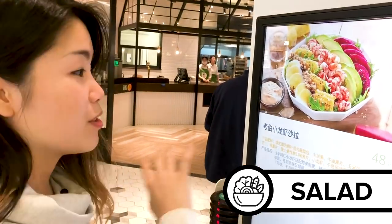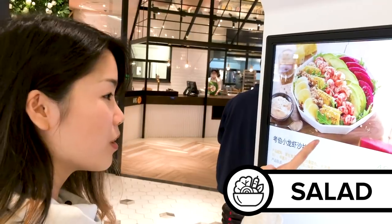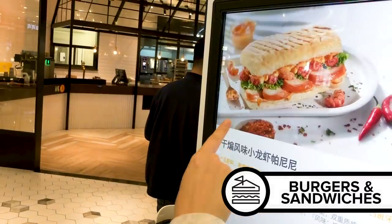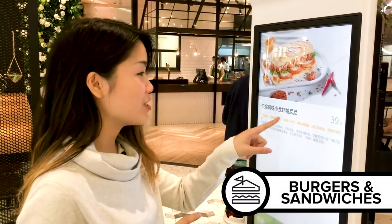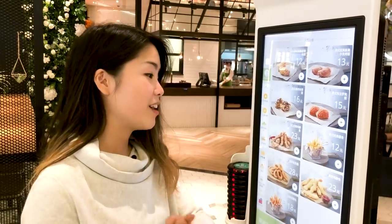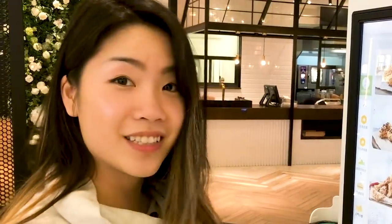In here we have assorted vegetables — dragon fruit, avocado, corn. That looks really good. Let's do a sandwich. This looks so good — chicken, crawfish, mayo. We have to go with this. You can't come to KFC and not have chicken. Let's order this truffle flavored chicken wing. If you want to do fancy, you gotta have truffle.